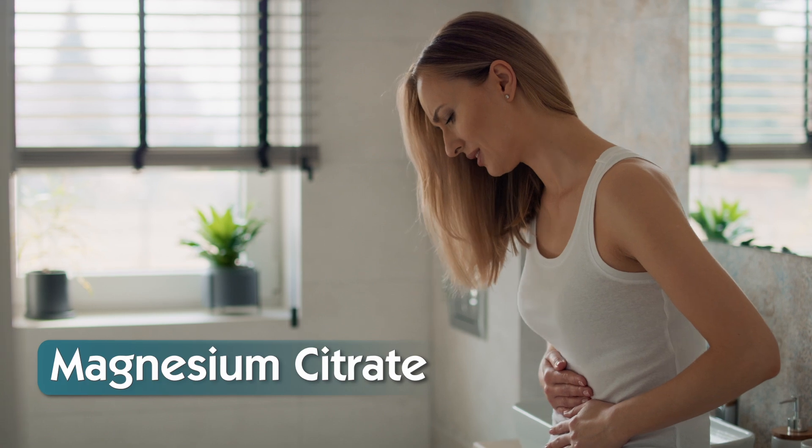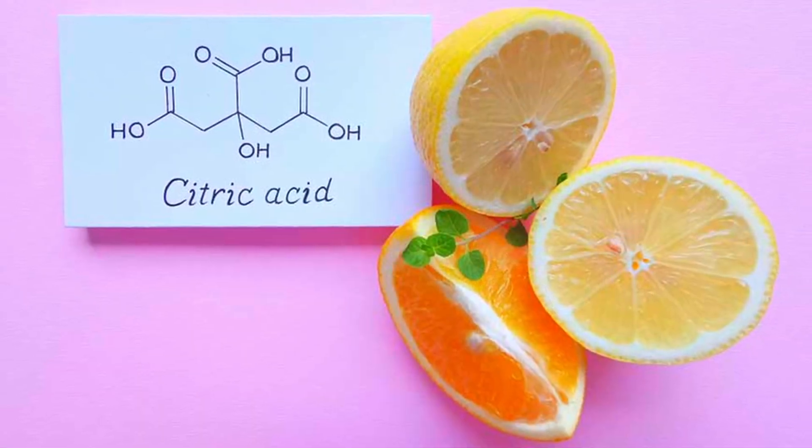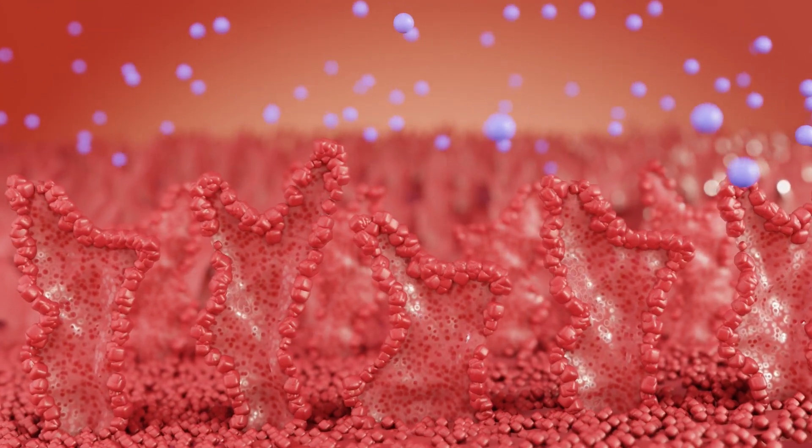Struggling with sluggish digestion? Magnesium citrate acts a bit like nature's laxative, so it's perfect if you're feeling blocked up. It's bound to citric acid, which pulls water into the intestines. It's best for occasional constipation, and my advice would be to start low, because occasionally things may move a bit too fast.